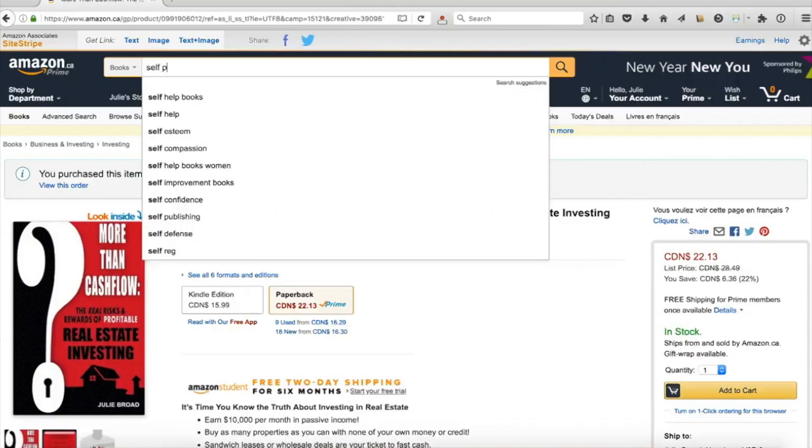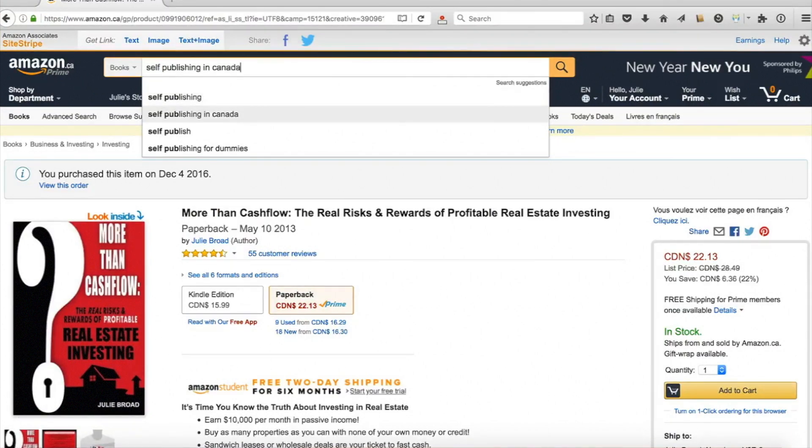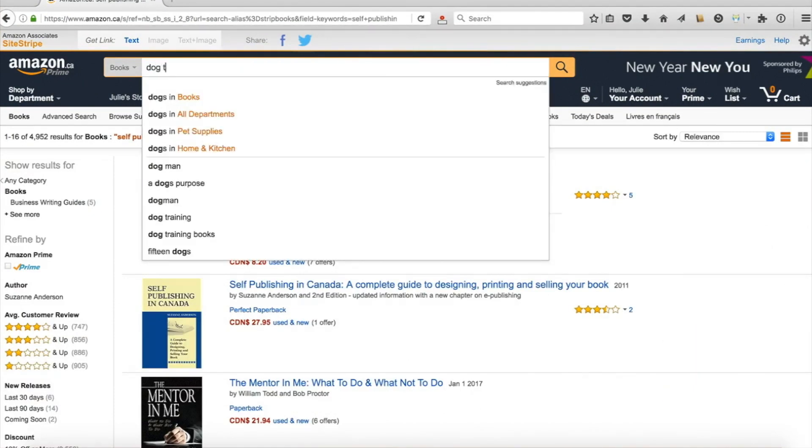One tip on finding keywords: inside the Amazon search bar, start typing in your keywords and see what auto-fills. That tells you what Amazon users are already searching for and gives you a sense of keywords that are available and being used. That's one way to find keywords you might want to associate with your book, so that when people search for those terms your book is one of the results they see.